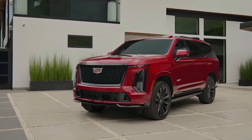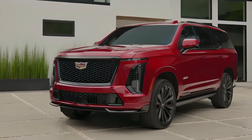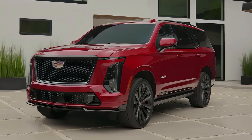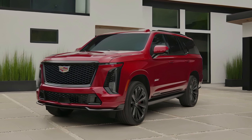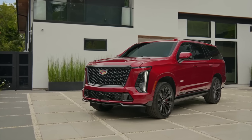Welcome back to my channel. Today we meet the 2025 Cadillac Escalade, the epitome of American luxury and performance. In the SUV world, this iconic full-size SUV has always been a symbol of opulence, and this year Cadillac has taken it to new heights. Whether you're after cutting-edge technology, high-end comfort, or commanding power, the 2025 Escalade is ready to impress.